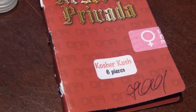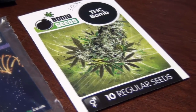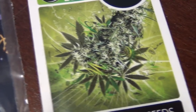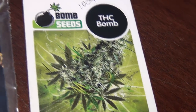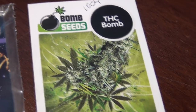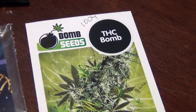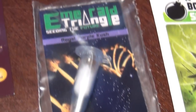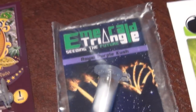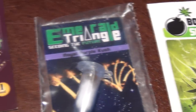Moving on to Bomb Seeds - THC Bomb. This is supposedly 28% THC, regulars. I think it's a big stretcher though, that's why I didn't run it. Then I don't know why I bought this - Emerald Triangle Seeds World Purple Kush. I think I was just dabbed out one day and purchased it from Attitude. They were doing a freebie promotion, so I usually grab the breeder promotions.